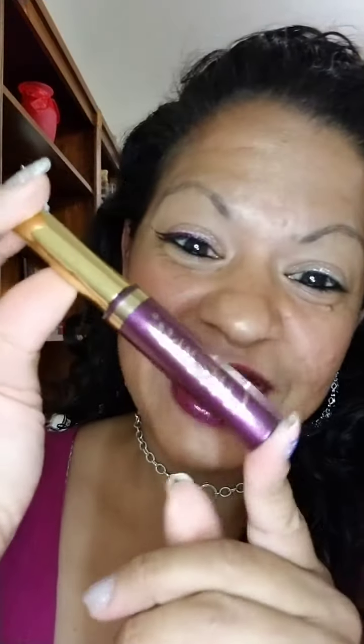Hi everyone! Today I'm going to show you something a little different. Yesterday I showed you how I used eyeshadow as eyeliner. Ruthie — hi if you're watching — she mentioned she would love to see a glittery purple. I have a purple eyeshadow but not a glittery one. However, I do have a glittery plum lipstick, so I decided to try that today.